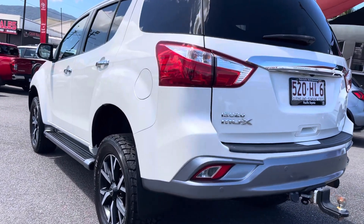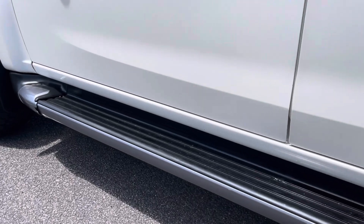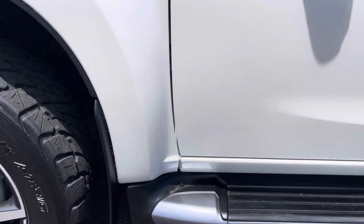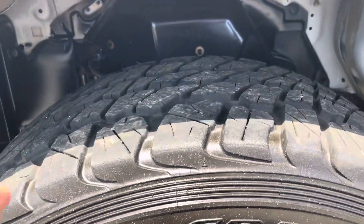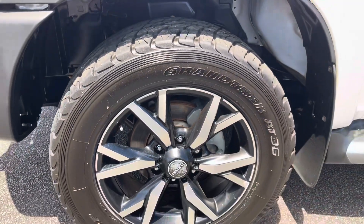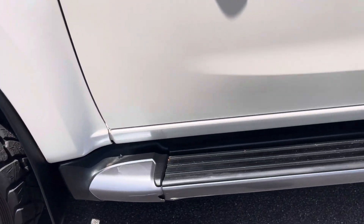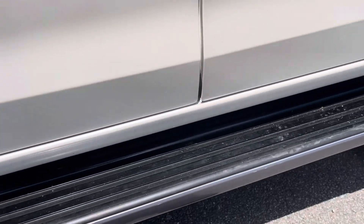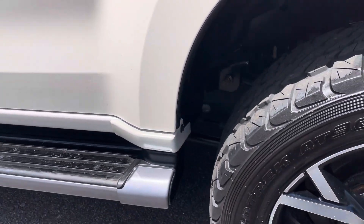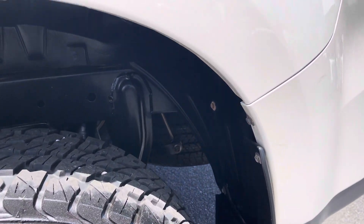Going down to the kick panel and then through the wheel arch to see how tidy it is underneath. Very clean underneath — they've put good all-terrain Dunlop tyres on it with the factory alloys. Coming down to the side steps — there's a little bit of damage on the sideboard but it's not affecting use. Also fitted with a suspension lift, as I mentioned on the phone.